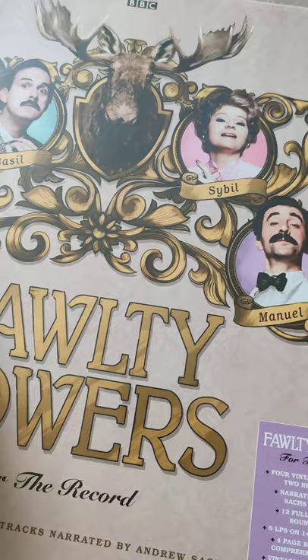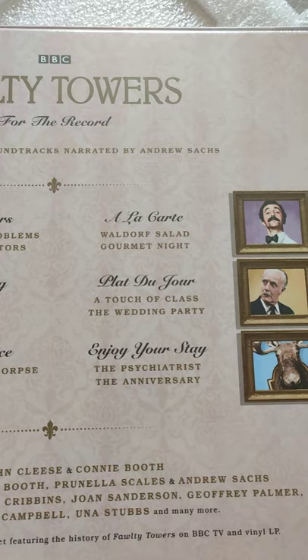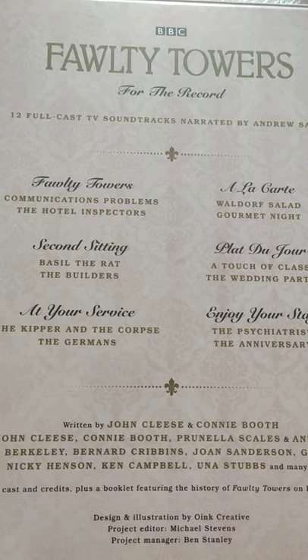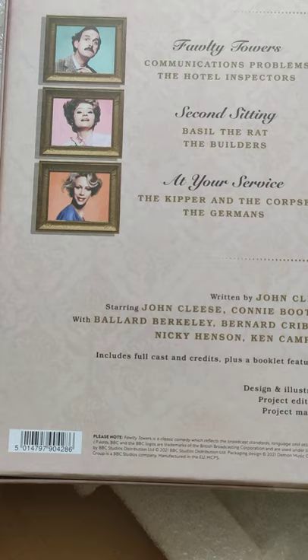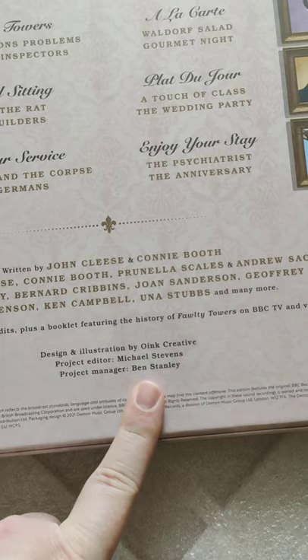Beautiful new artwork. Let's take it out and have a look. Nice, thick, sturdy cardboard packaging. On the back, we have episode listings with each individual release. Of course, only four of these were released originally — two of them are brand new for this box set.